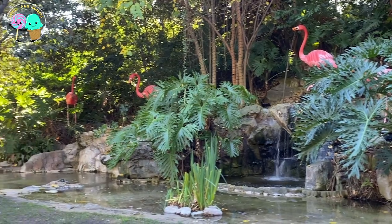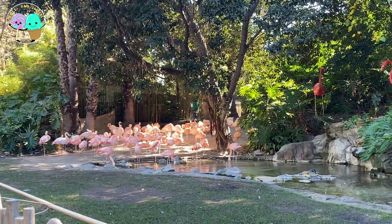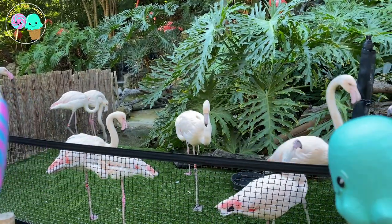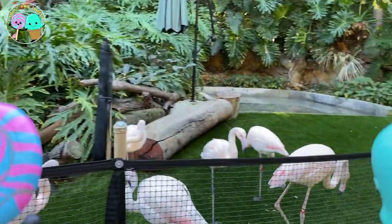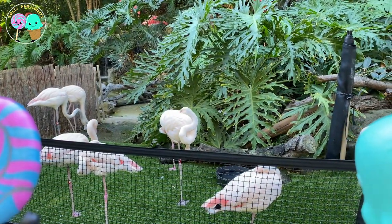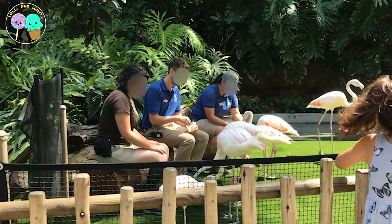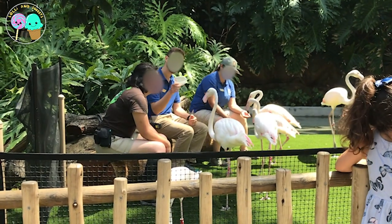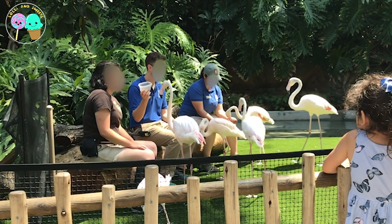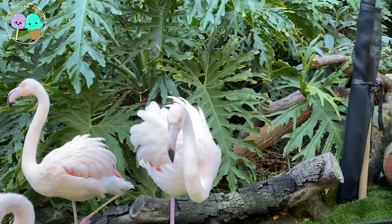Here we have the flamingos, which are so easy to recognize because of their pink feathers. Adult flamingos are about 4 to 5 feet tall, but they only weigh 4 to 8 pounds — super surprising, but I guess you have to be light to fly. Yep, these birds fly! They actually travel over 300 miles to reach new habitats when they migrate. They get their beautiful pink color from eating crustaceans, which means shellfish, and they also eat plankton. They look pink all over, but under their wings they have black feathers, which you can see when they extend their wings or fly.